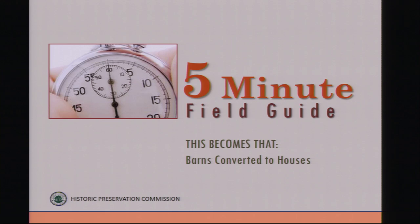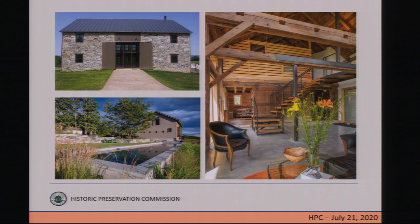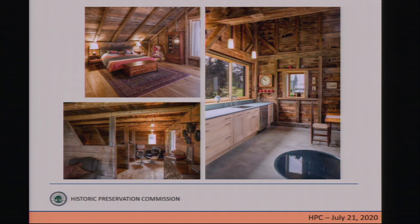Moving on, our next item is the five-minute field guide. Tonight's five-minute field guide is about barns converted to houses — barn conversions. Today, barn conversions produce dramatic architecture that celebrates the agrarian roots of humble structures. The results are often breathtaking combinations of rustic and contemporary details, and sometimes captivatingly quirky.